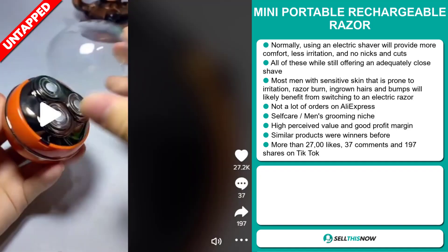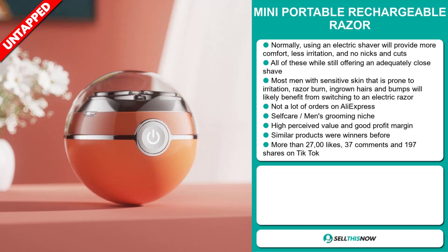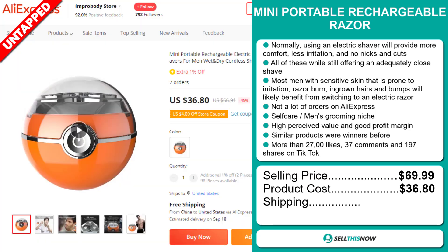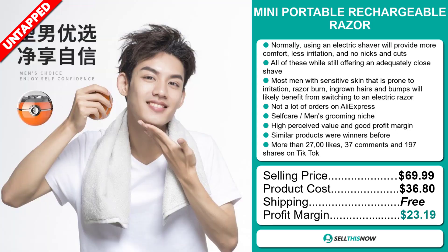The TikTok ad has more than 27,000 likes, 37 comments, and 197 shares. The selling price for the Mini Portable Rechargeable Razor is just under $70, whereas the product cost is only $36.80. Shipping is completely free, so you're looking at an excellent profit margin of $23.19. Sell this now!